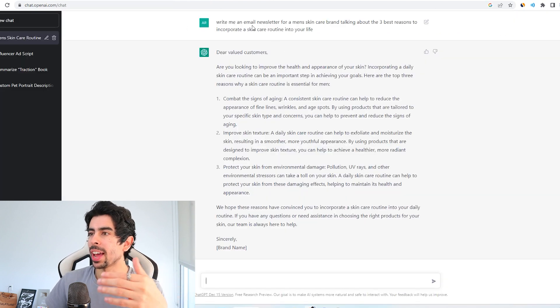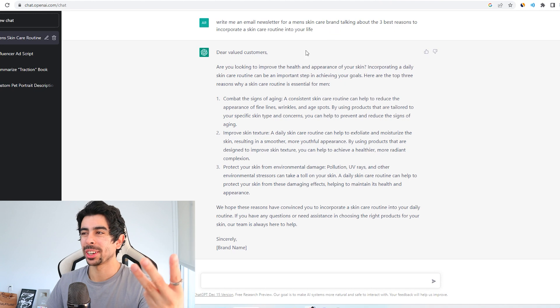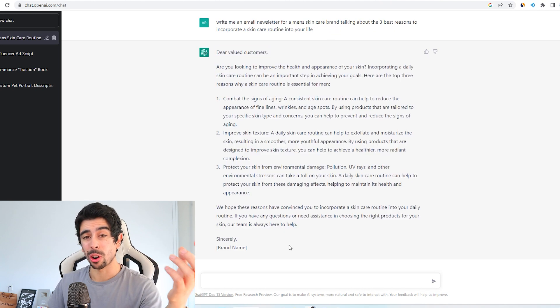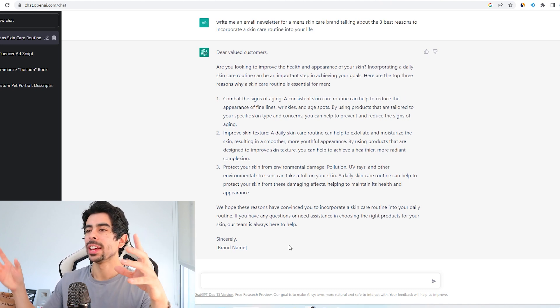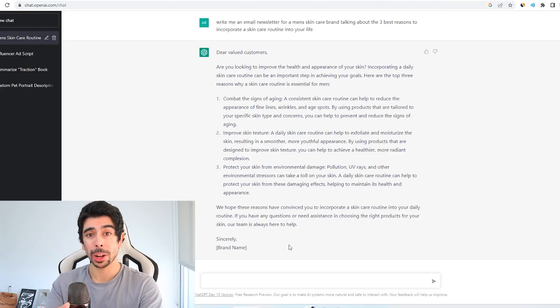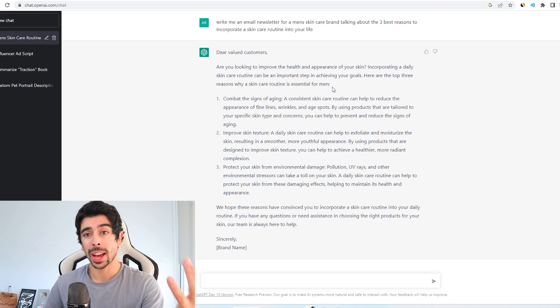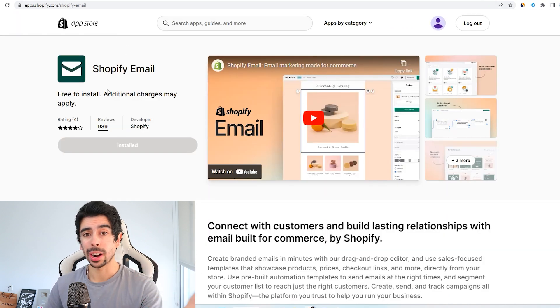Here on ChatGPT I asked it to write me an email newsletter for a men's skincare brand talking about the three best reasons to incorporate a skincare routine into your life, and it gave me a very detailed article I could use in a newsletter. The thing to know about newsletters is it's not all about sending sales letters — you also want to provide value for your community and treat each subscriber like a community member. Use Shopify Email to send it out for free every week, start collecting email subscribers, and those subscribers will eventually turn into paying customers.